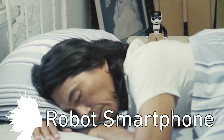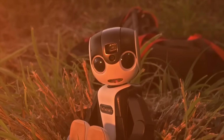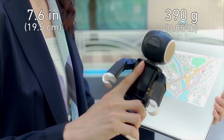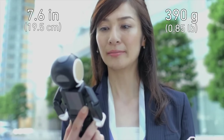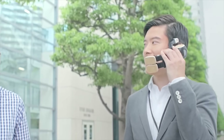Earlier this month Sharp teased Robohan, the robot smartphone. It can walk, sit down, dance, and features voice and facial recognition. It's pretty big and heavy for a smartphone, but it's a robot friend in your pocket. It'll be on sale in Japan in the first half of 2016.